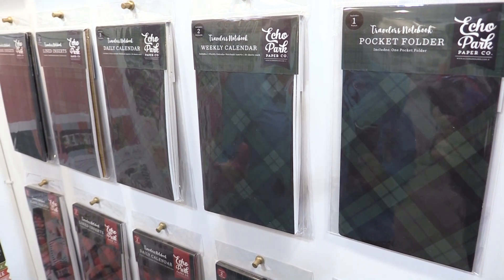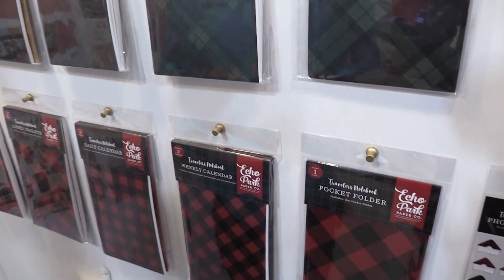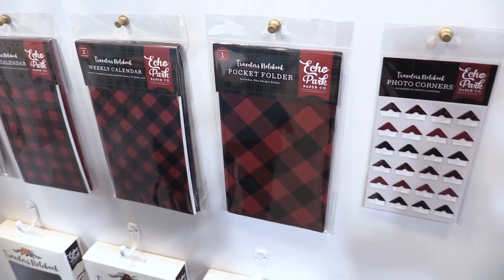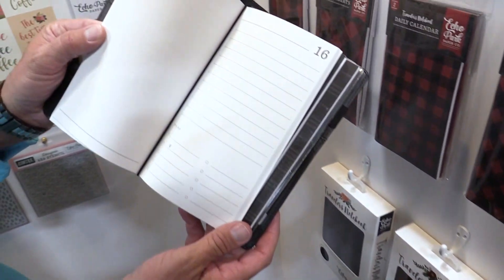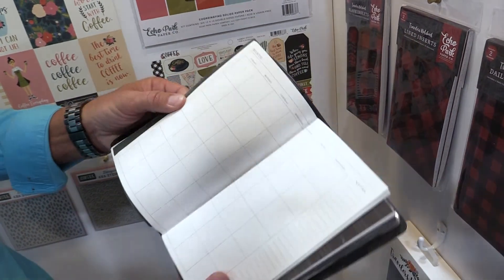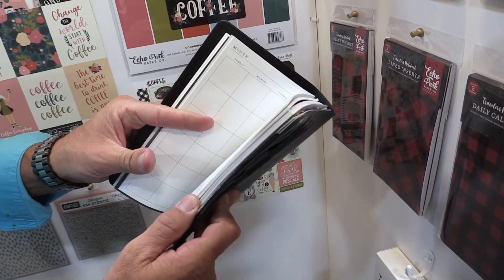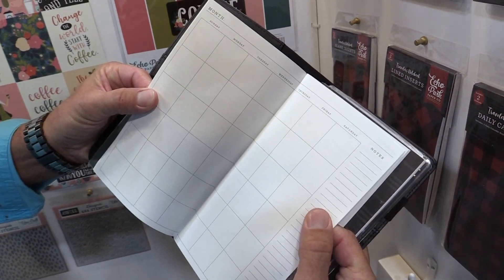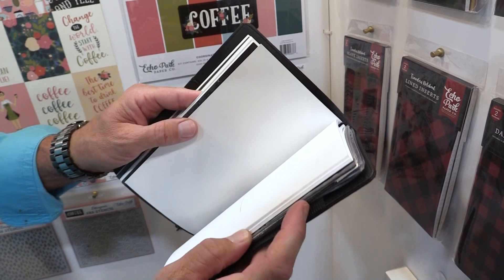We've actually changed a little bit about the inserts on these ones. The daily insert is a little bit different — it has to-dos at the bottom, if you can see right here. This is the new daily insert. Then we have a weekly insert, you see that. And every fifth page in here is the month. So that's new.